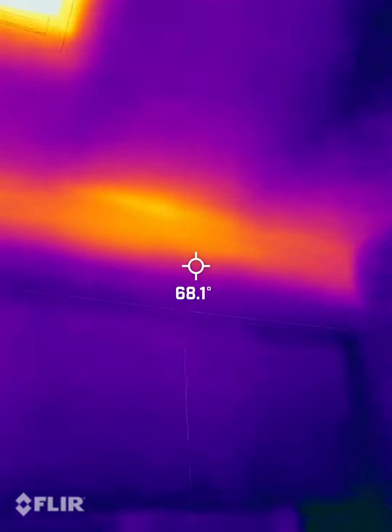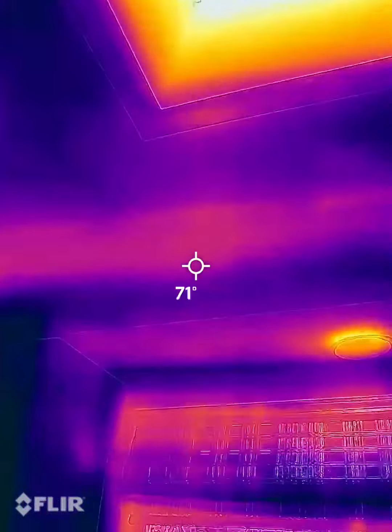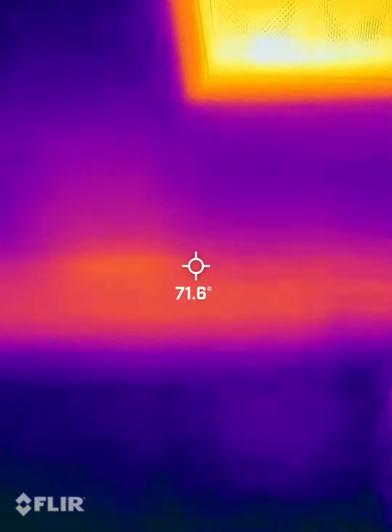I haven't seen any mold issues. Nothing crazy. Just older wiring — probably like the knob and tube wiring. Okay, good.